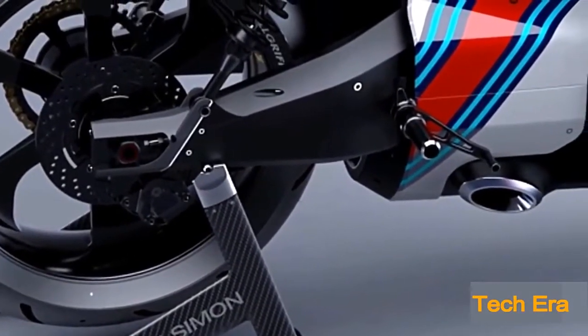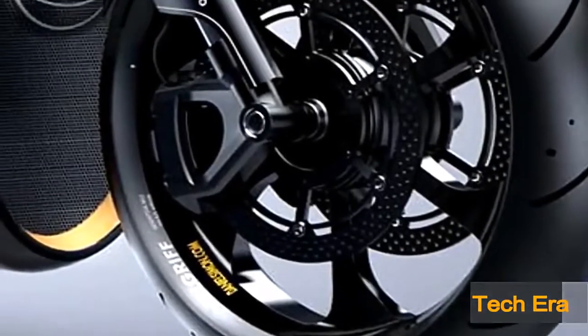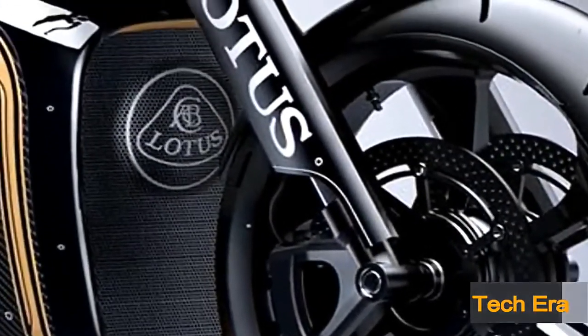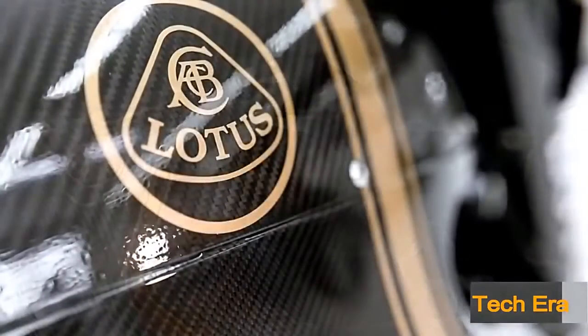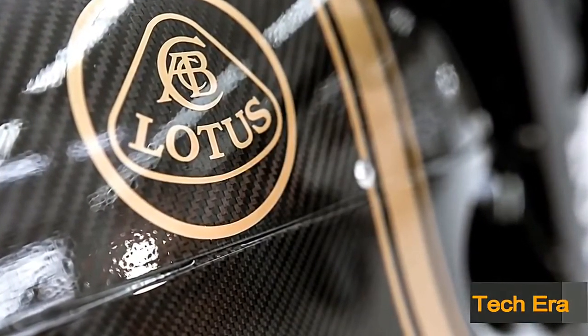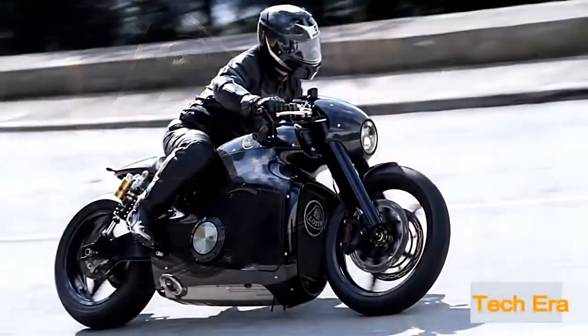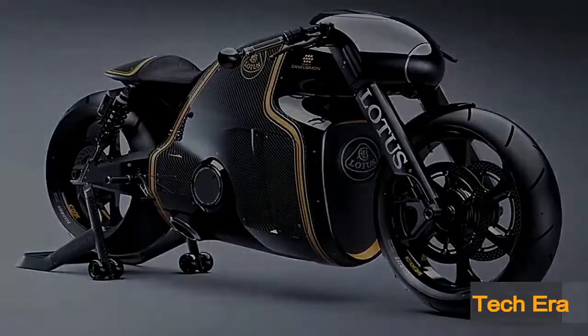Wondering what the next generation of motorcycles will look like? Well, your wait is over. Get ready to be blasted headfirst straight into the future with the Lotus C01, manufactured by Kodoa under the brand license from the Lotus group. The C01 is officially Lotus's first ever motorcycle, combining state-of-the-art racing technology with an amazing futuristic look.